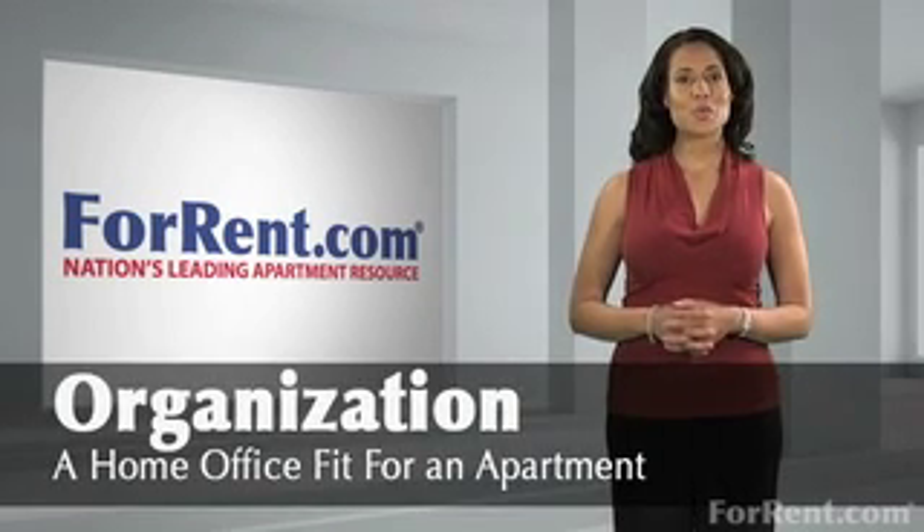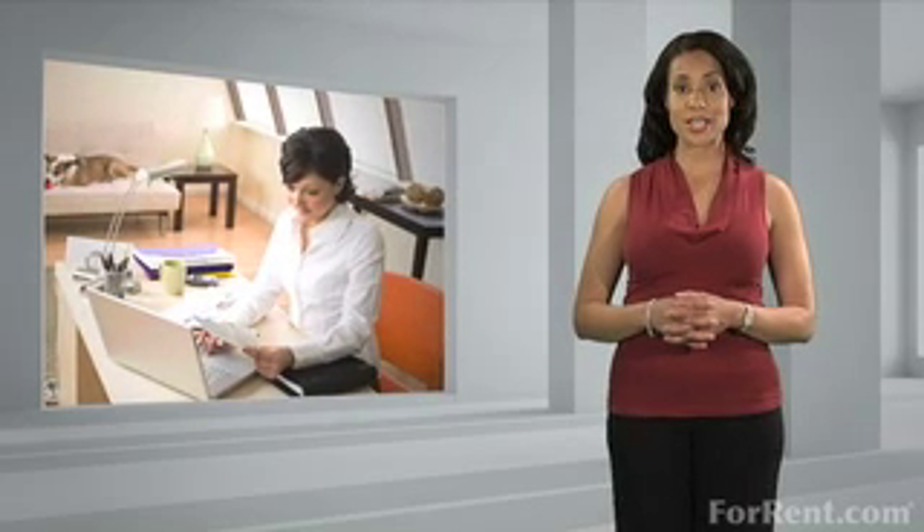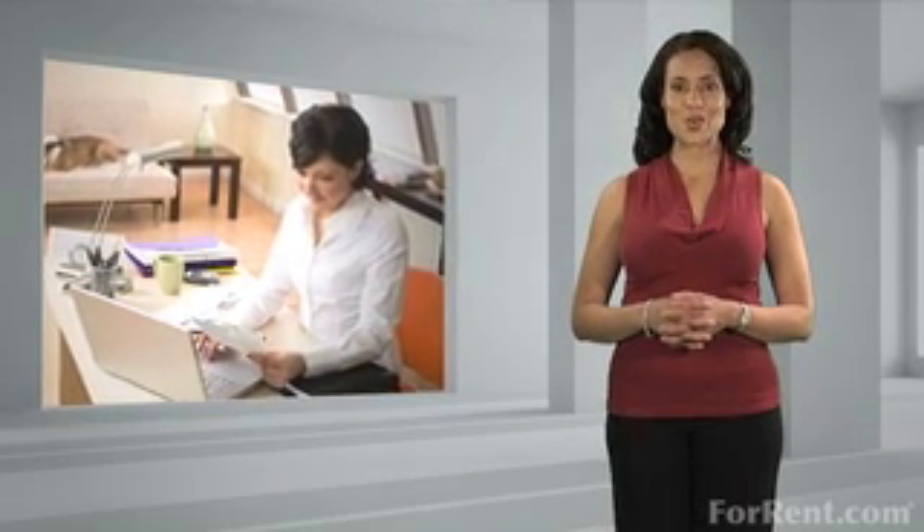Hi, and welcome to ForRent.com. Here's how to make sure the structure, arrangement, and organization of your workspace will look exceptional in your apartment.